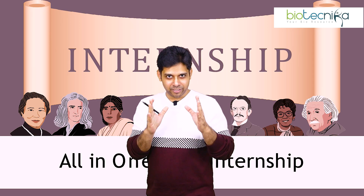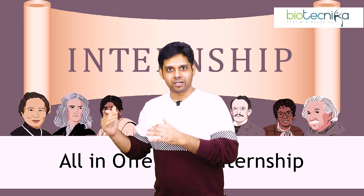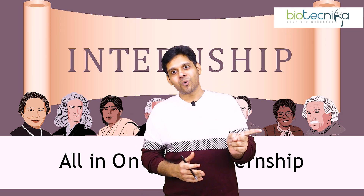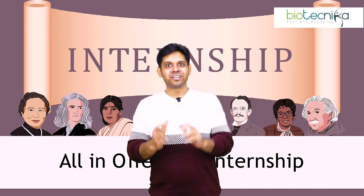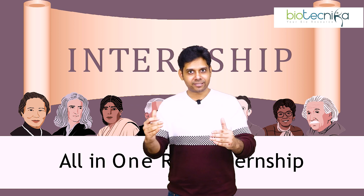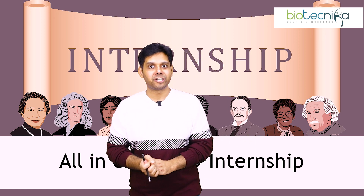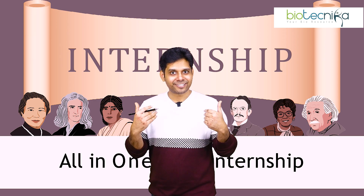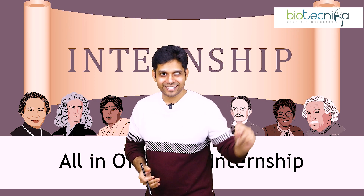Every slide of this particular internship presentation which I'm going to make will have one scientist. If you watch till the end, you will get all the seven scientists. You have to name them — slide number one, this scientist; slide number two, this scientist — and you have the opportunity to get this internship absolutely free. So to get all this, let's get started.